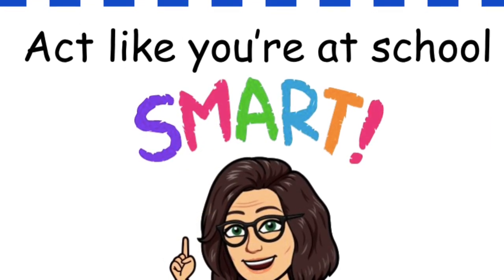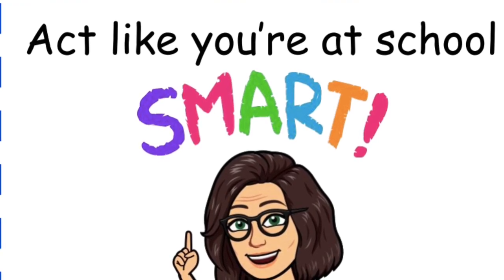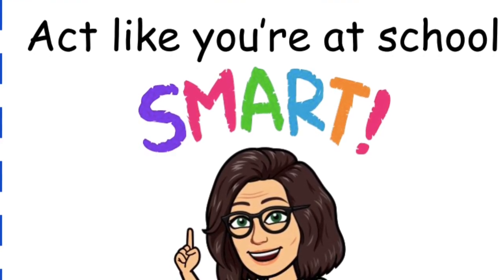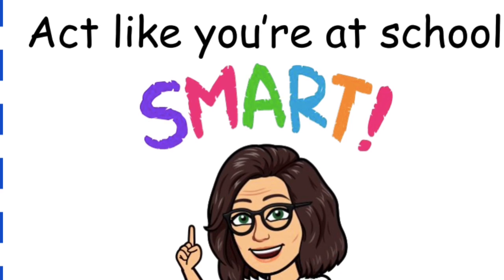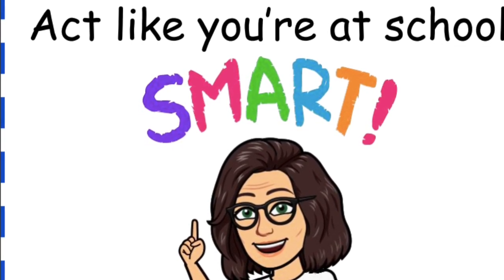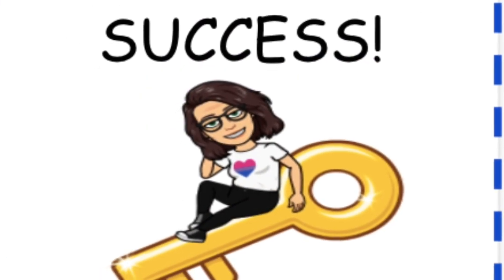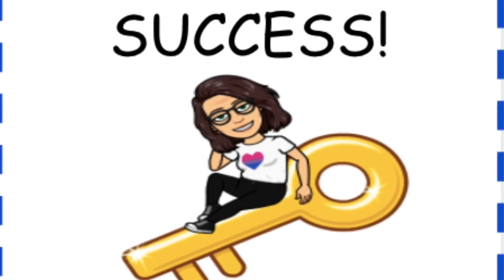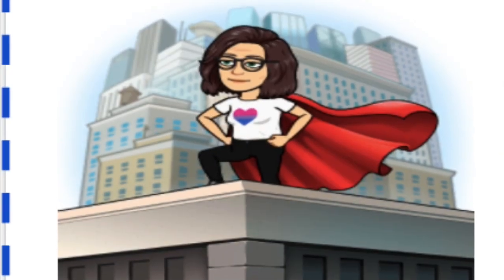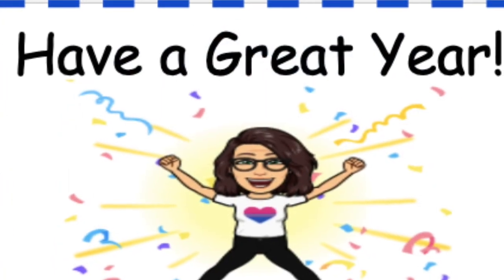Act like you are at school. Because you are. Although our classroom might look different, it is still a place for learning. And there you have it — the keys that will open the door for success. Have a great year.